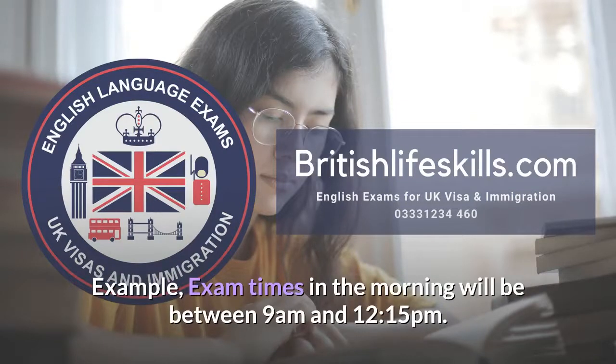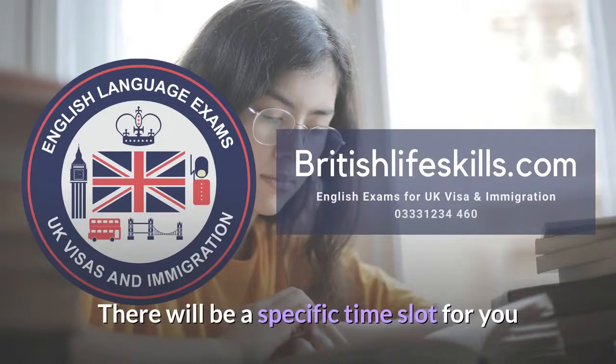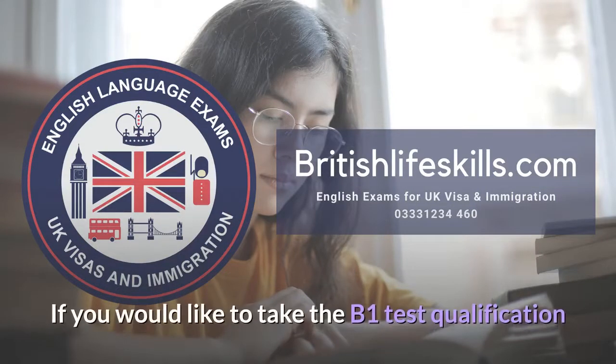Example exam times: in the morning it will be between 9 a.m. and 12:15 p.m., and in the afternoon it is between 1:15 p.m. and 4:30 p.m. There will be a specific time slot for you, and this exact time will be confirmed by email once you have booked your exam.